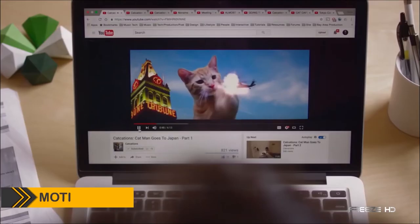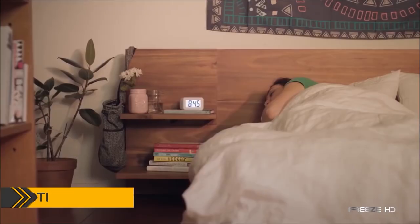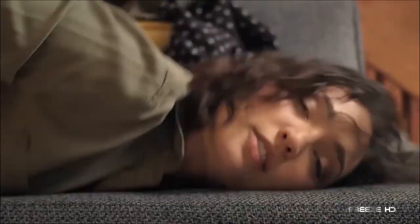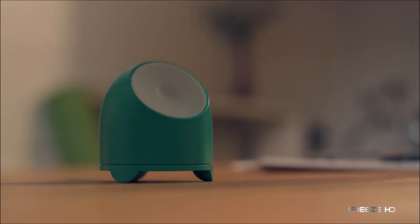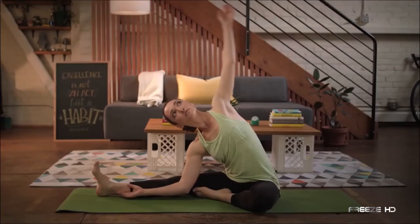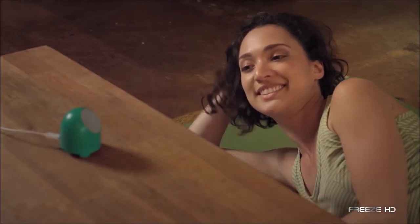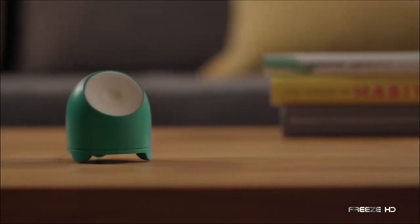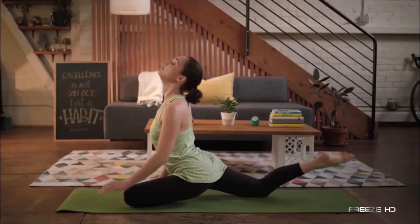We all know we should be creating habits that benefit our lives, like exercising and getting enough rest. But sometimes we need a little nudge. Meet the Modi, a happy little helper that keeps you motivated to form, remember, and keep those good habits. Because the Modi behaves like an encouraging friend, you're far more receptive to its reminders. Based on your initial inputs and adherence to its suggestions, the Modi devises a personal strategy to help you form better habits.